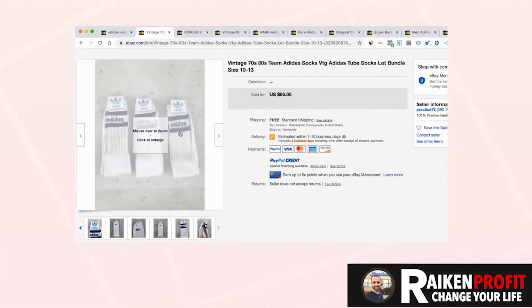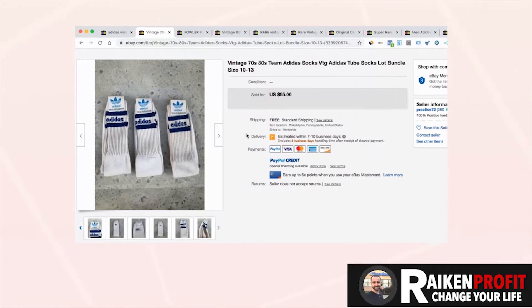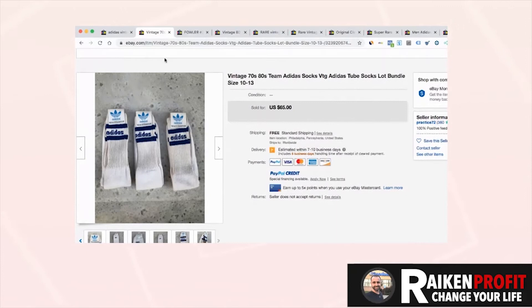If you find these used, they still sell as well. Just make sure to clean them and be 100% upfront with the condition, but that's a really cool item.